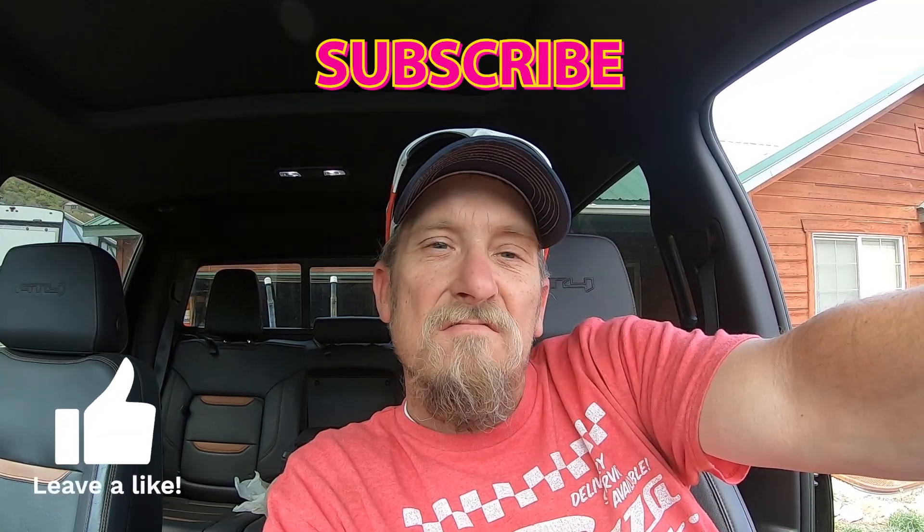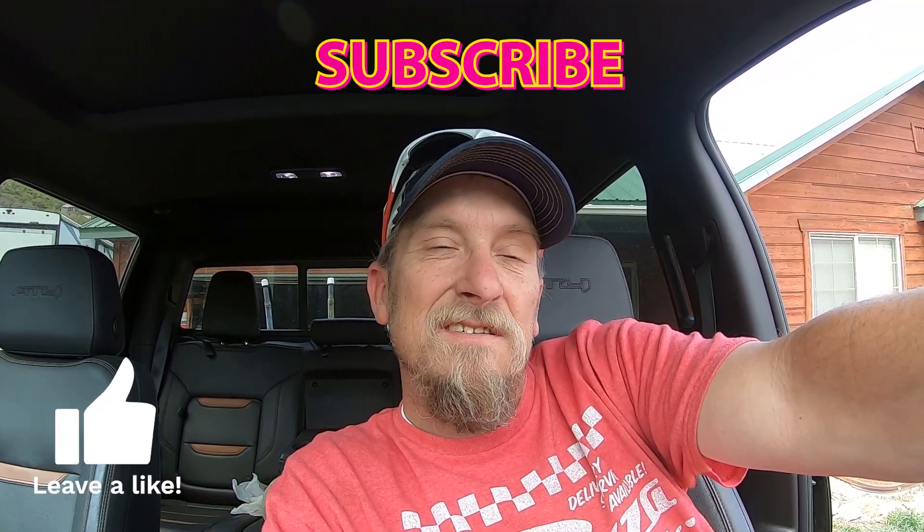That was a fun weekend. Got the trailer back to the house and got it landed. If you enjoy these videos, please make sure you like, subscribe, follow — that way you get notified. Click the bell button.